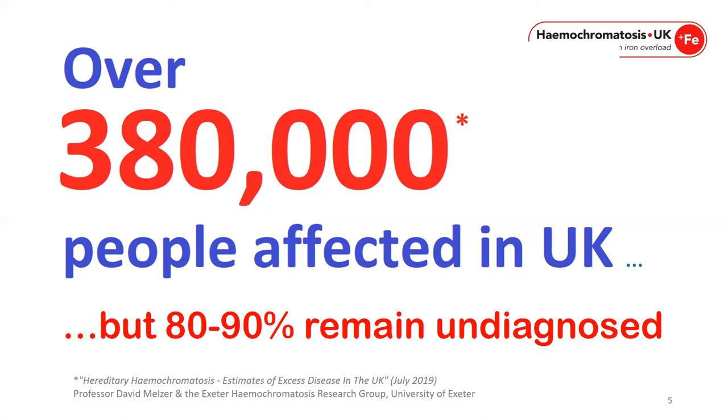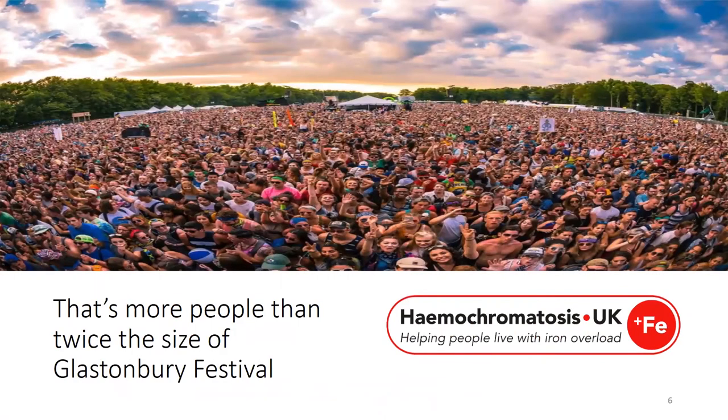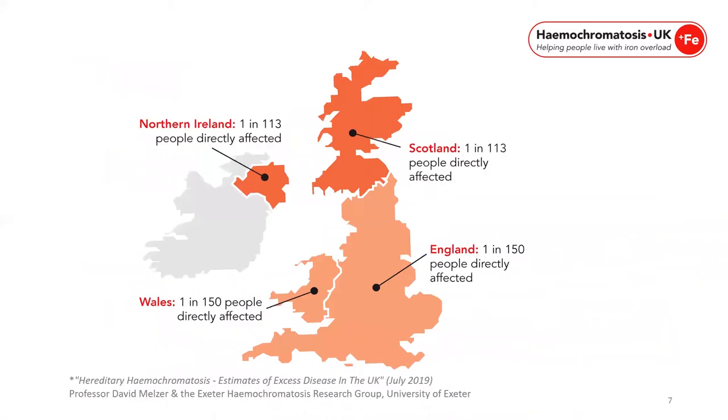When we say 380,000 people affected, it means 380,000 people with the genetic predisposition to then go on and overload iron — more than twice the size of Glastonbury. In terms of prevalence, there are 1 in 150 people directly affected in England and Wales, and 1 in 113 people directly affected in Northern Ireland and Scotland.